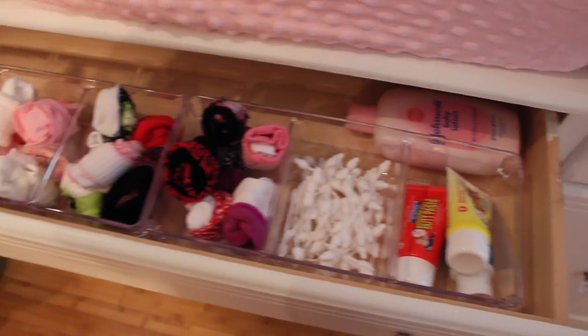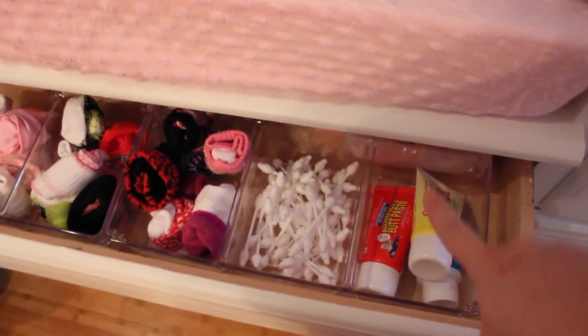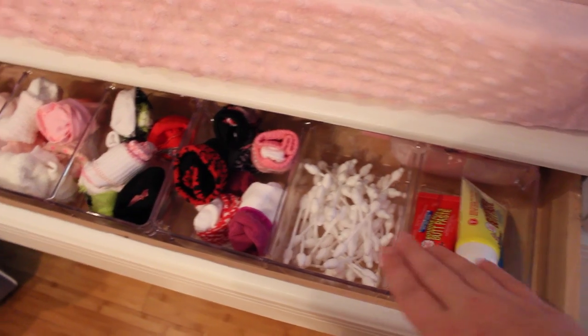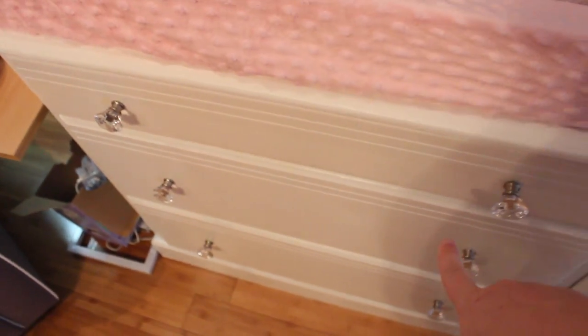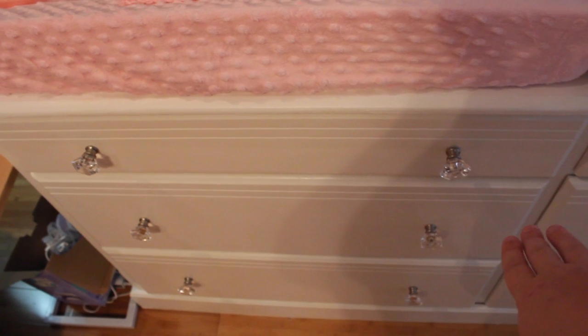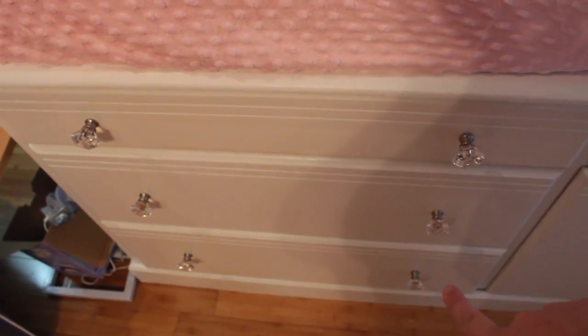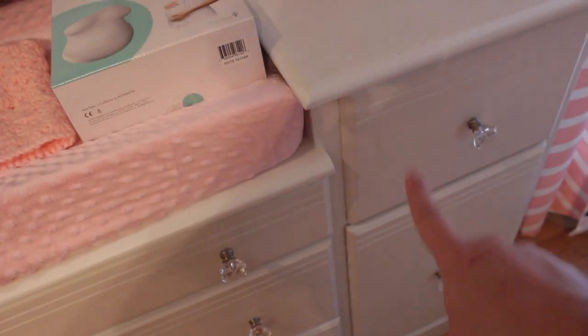I'll give you guys a little run-through of her drawers. I have some butt paste, some extra lotion, diaper rash cream, Q-tips, all her little socks and mittens and stuff like that. The second drawer has all of her pants and stuff that goes with all her outfits. And then the bottom is just like bibs and little hats and stuff like that. And then these are all like extra diapers.